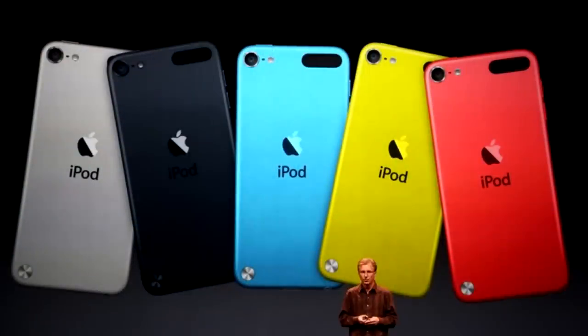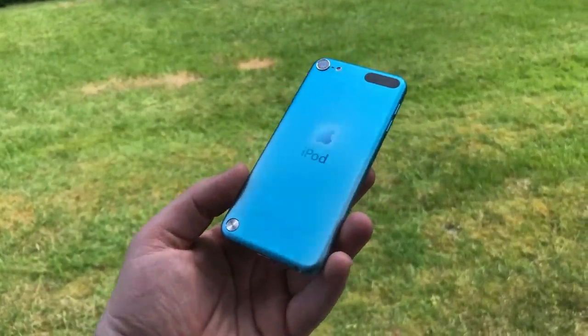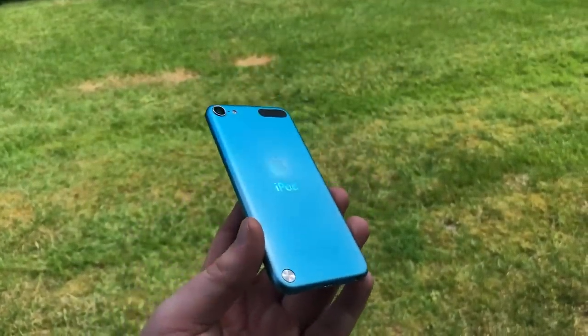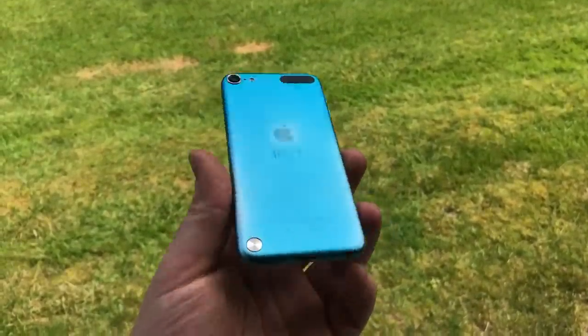Space gray, silver, pink, yellow, blue, red, and black in slate. There's something here for everybody, and that's really cool. You can see here I have the blue one. By the way, this isn't mine, it's a friend's, and obviously it's been very well used over the years, with the paint especially fading around the Apple logo.